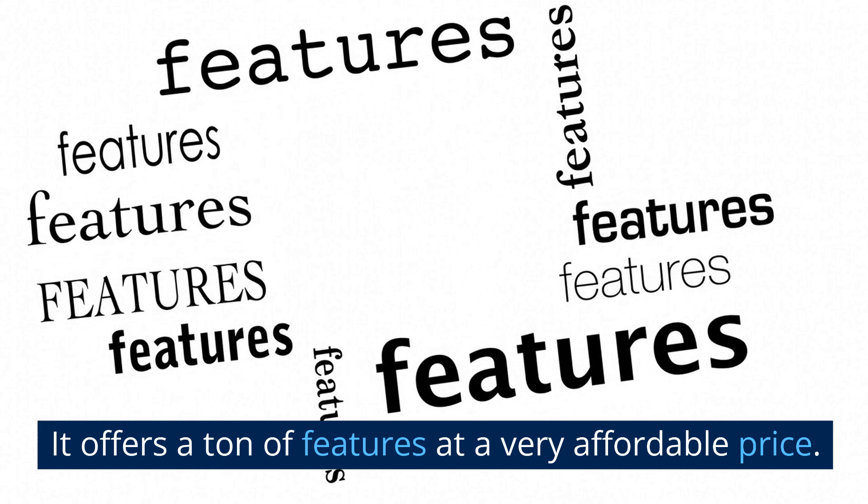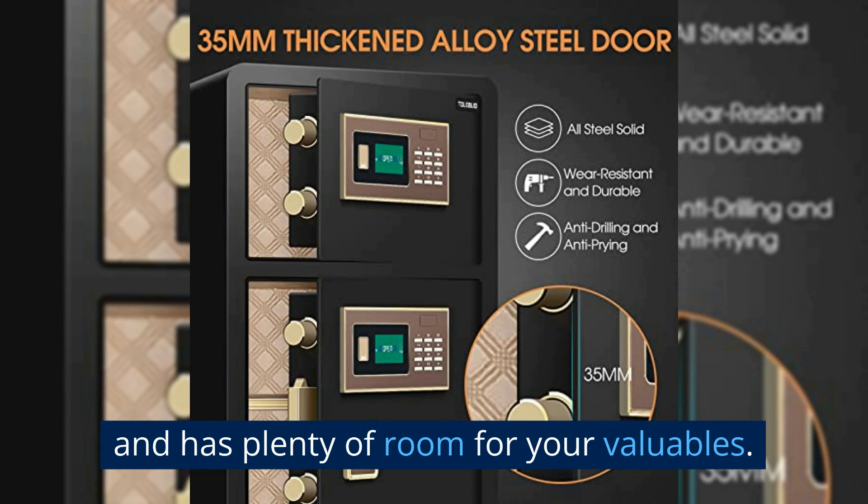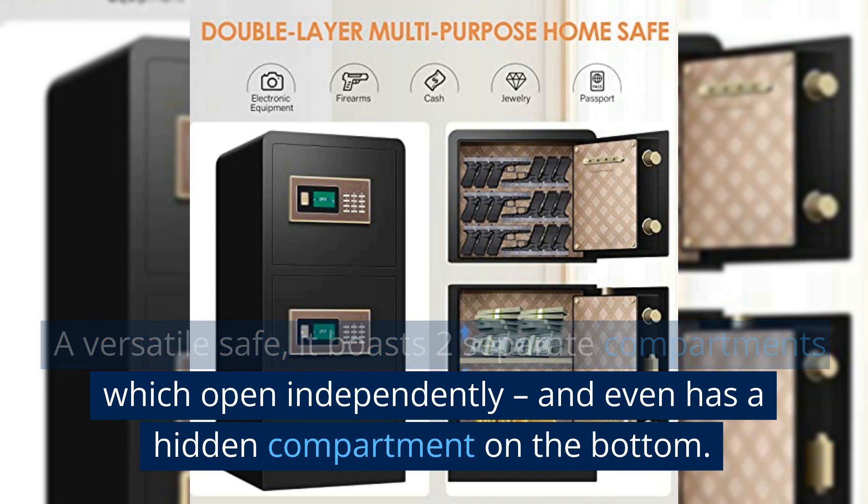It offers a ton of features at a very affordable price. It is solidly constructed, weighs 137 pounds, and has plenty of room for your valuables. A versatile safe, it boasts two separate compartments which open independently, and even has a hidden compartment on the bottom.